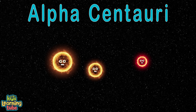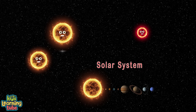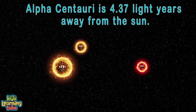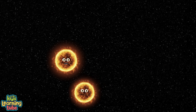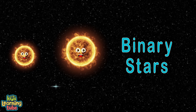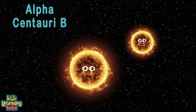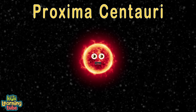We're Alpha Centauri, the closest star system to the solar system your Earth is from. Alpha Centauri is a triple star system. We're 4.37 light years away from your sun. We're Alpha Centauri A and Alpha Centauri B, which forms a pair of stars called Binary. Alpha Centauri A, officially Rigil Kentaurus. Alpha Centauri B, officially Toliman. Alpha Centauri C, officially Proxima Centauri.